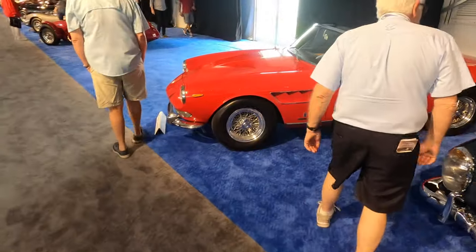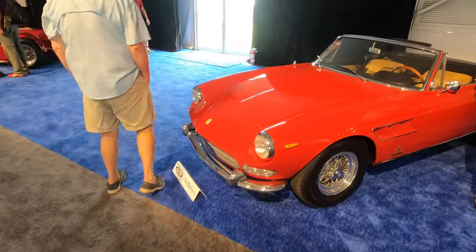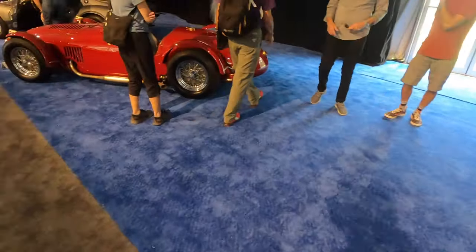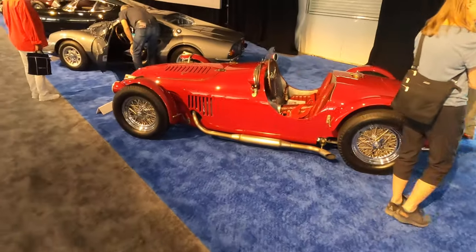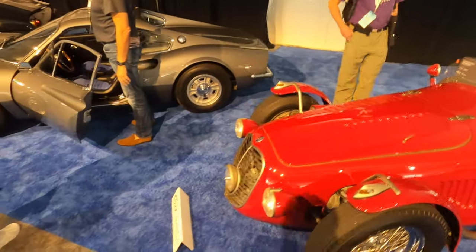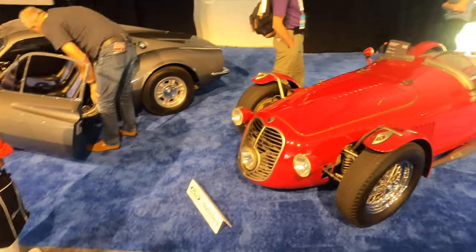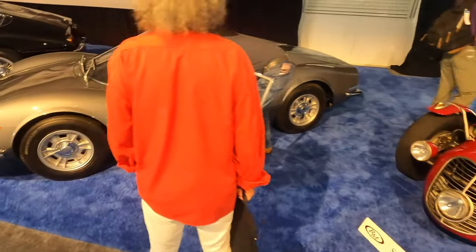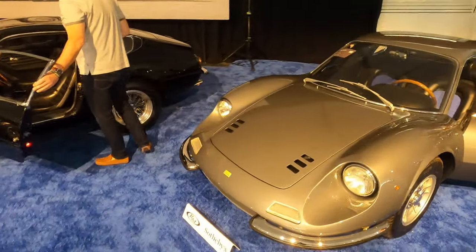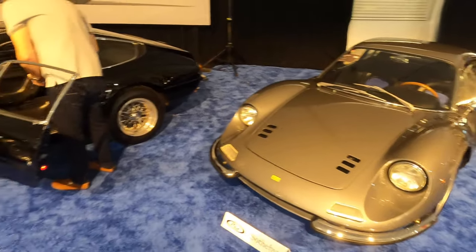Here's another Ferris Bueller look-alike — very, very nice. It says 275 GTS. Getting into a little race car here — it's a Maserati with a driving light there in the front. Another Dino — these things have really come up in value. These are $300,000 cars it seems like all day. Nice dark gray color.